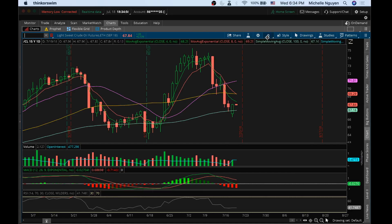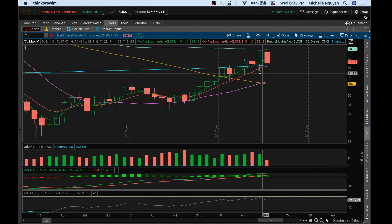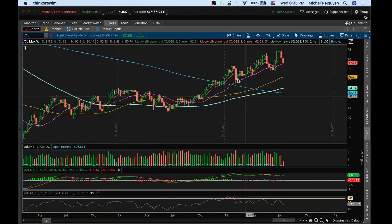Looking at the longer-term trend — bulls are still in full control on the monthly, still forming higher lows on every consolidation pullback. The consolidation low of last month was 63.40, so there's still some room to the downside. Looking at the weekly — same thing, still forming higher lows. So until bears are able to take out the low here at 63.40, the longer-term charts still favor the bulls. Have a good night, and I'll see you tomorrow.